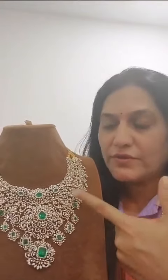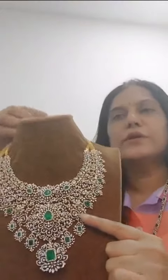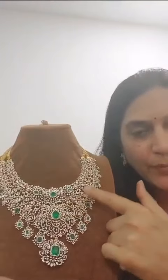Many US customers prefer this detachable kind because they don't get a chance to wear a big piece very often, so these are very popular these days. This piece has changeable parts and is around 13.50 carats — the top part is detachable.